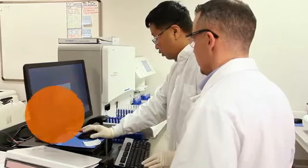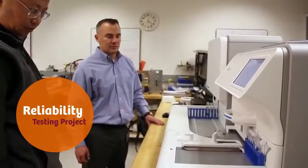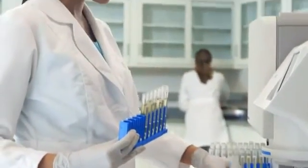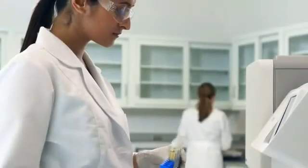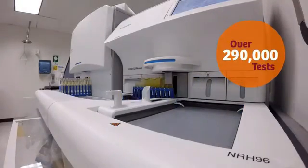My current role on the Atelica 1500 urinalysis project is the reliability lead, and what that means is that I help ensure that the product is reliable at launch — meaning that it has the highest quality standards so that when our customers use it, they have confidence that our product will meet their expectations. In this particular study, we're testing six systems and over two hundred and ninety thousand tests.